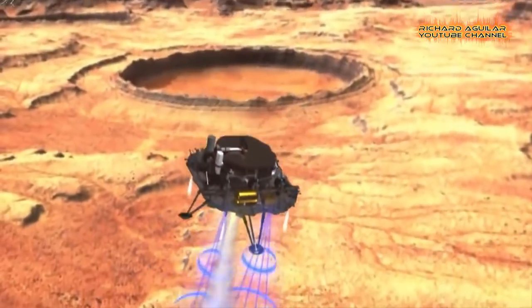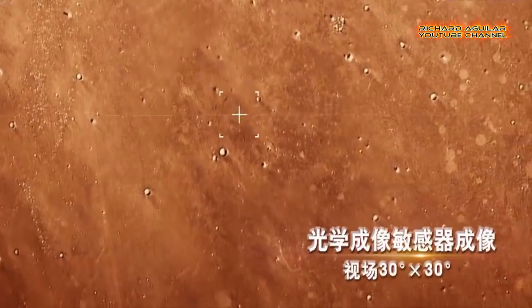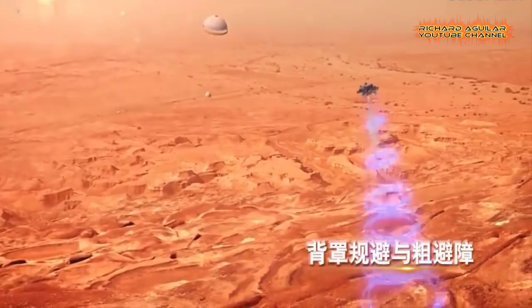It is the first step in China's planetary exploration of the solar system, aiming at completing orbiting, landing, and roving on the Red Planet in one mission.